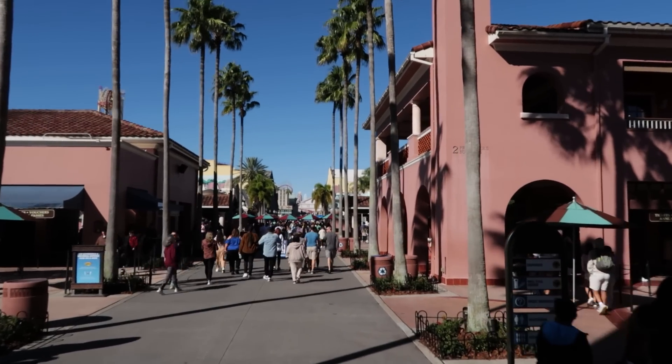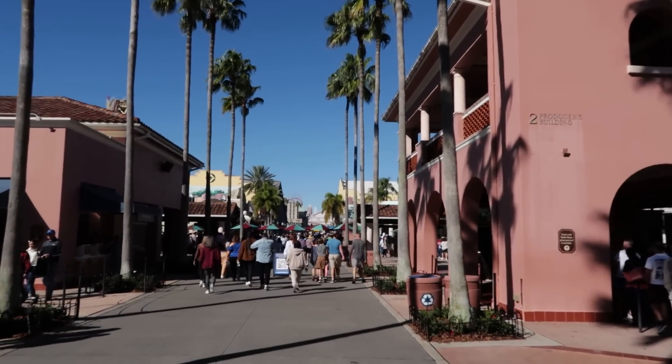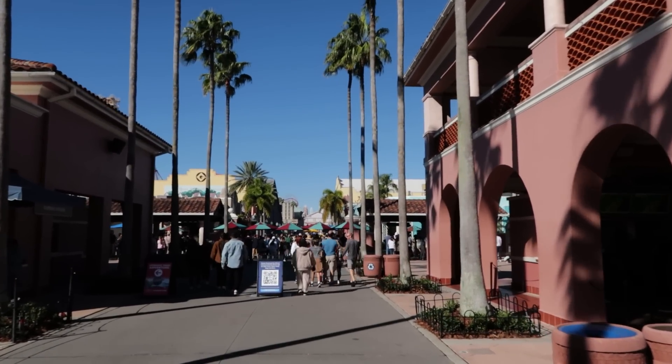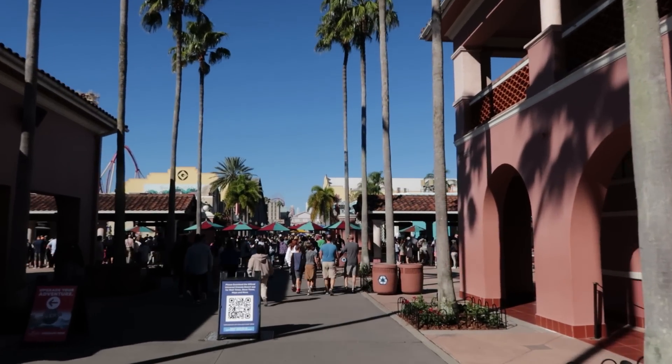Universal Orlando Resort is made up of three parks: Universal Studios Florida, Islands of Adventure, and the water park Volcano Bay. Today I'm gonna walk you around Studios and Islands, giving you my best tips and tricks to have a good park day with the kiddos.